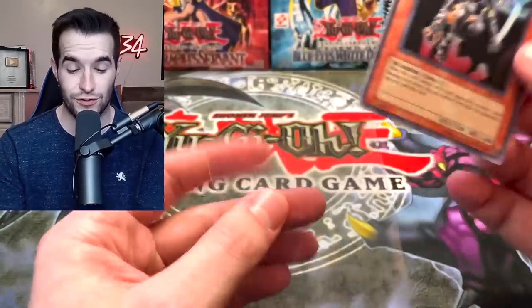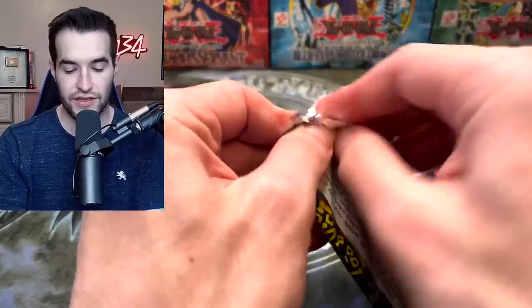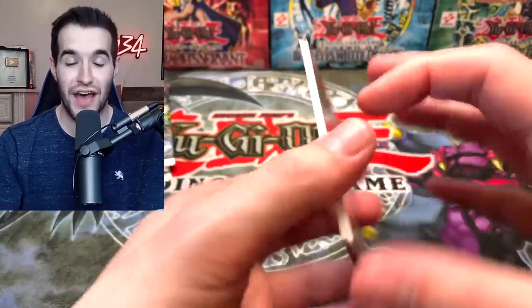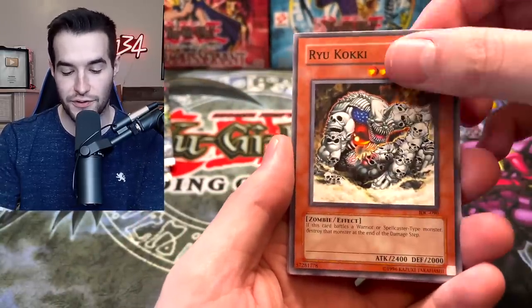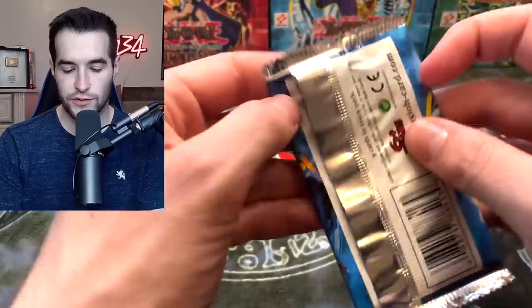Let's switch it up — Invasion of Chaos. Can we pull the Black Luster Soldier? It's hard to believe we haven't pulled that card. We got Super Warrior of Darkness, Koki, Gigantus, and Destruction Ring. We're also looking for Monjarus, Terror King, and Chaos Necromancer. A bit of a slow start, but we did get DD Warrior Lady.